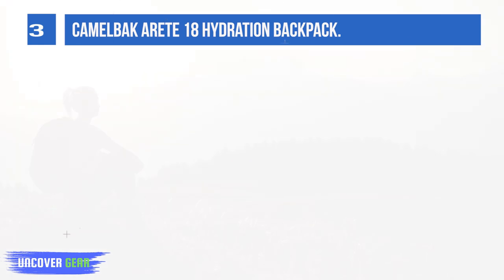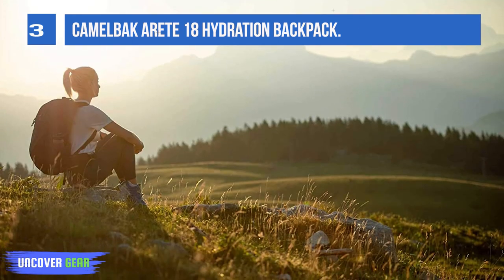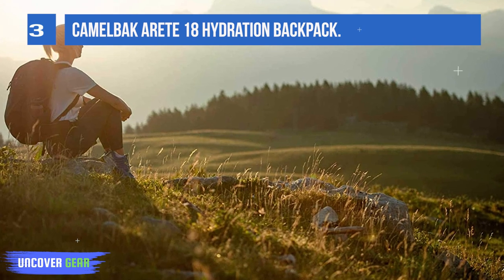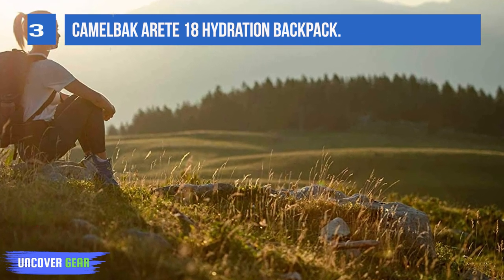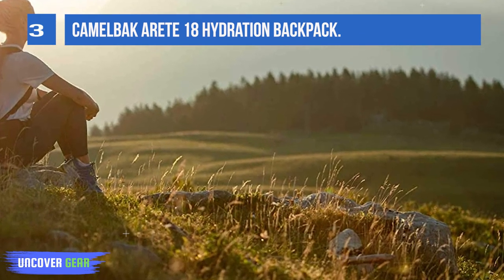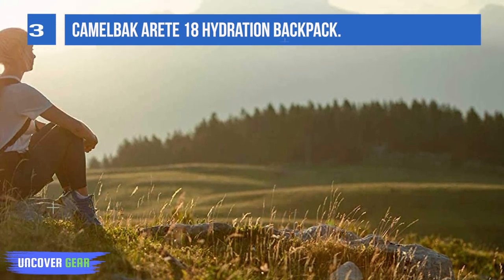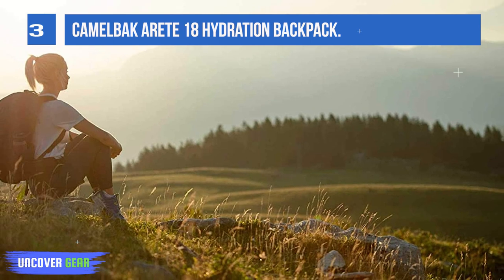It fits a 1.5-liter hydration bladder, and the rest of the bag is gear capacity. If you're looking for something versatile that could also hold a laptop, it's not the bag for you. The Arid is specifically designed as a hydration bag for light hikes and performs well in that role.